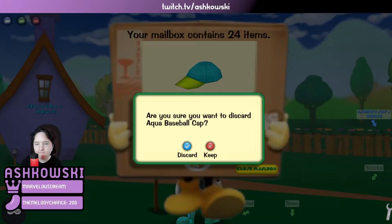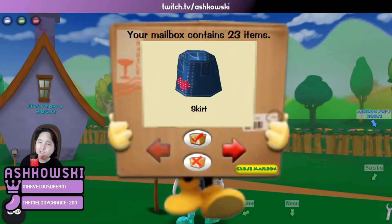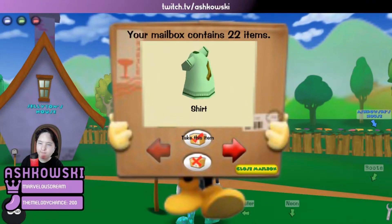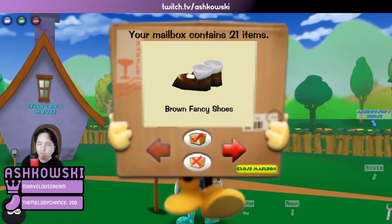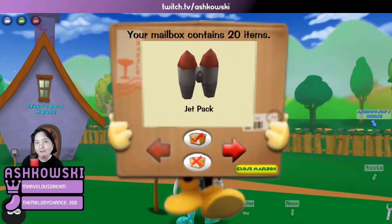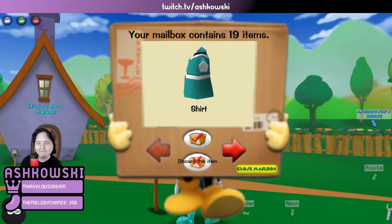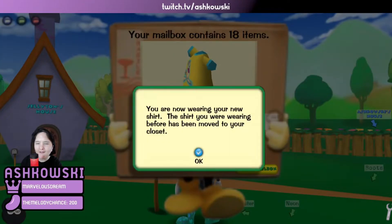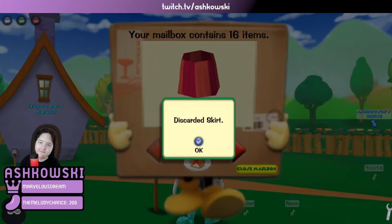Aqua baseball cap. A Valentine's Day skirt — it's pretty but I didn't want it during Valentine's Day and I don't think I want it now. I had that shirt already. Brown fancy shoes — don't think we need those. The jet pack is a very nice item — we'll take that. A shirt — we'll leave it. A doodle shirt — I'm going to take that. Cop hat — no thank you. A basic skirt — no thanks. Basic shirt — not bad but we're not going to take it.